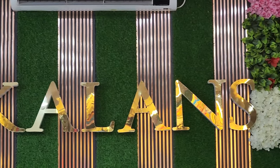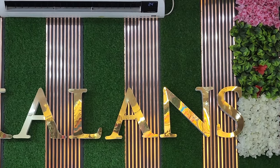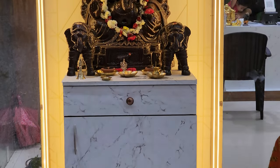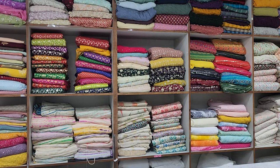Hi all, welcome to Kalans Fabric House. We have opened our new store at Banjara Hills Road No. 2, near TV9 office, Hyderabad. We have exclusive designer fabrics and dyeable fabrics, plain and designer fabrics also.